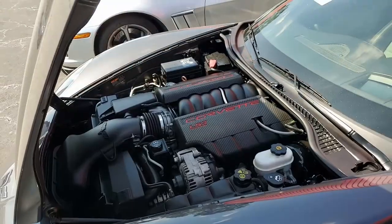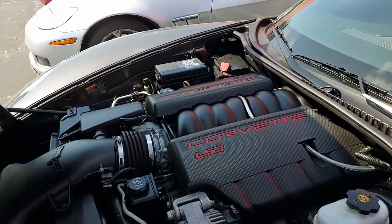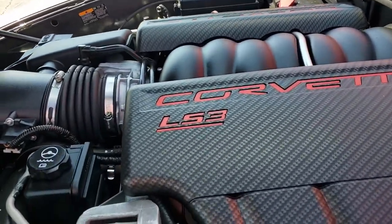Under the hood, you'll find a 436 horsepower LS3 engine with a six-speed automatic paddle shift transmission.